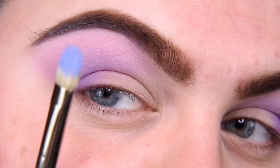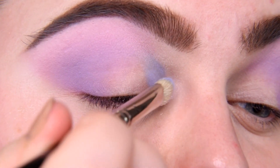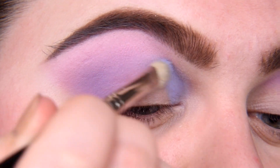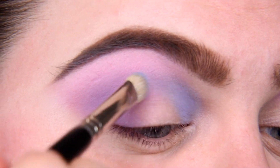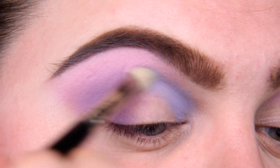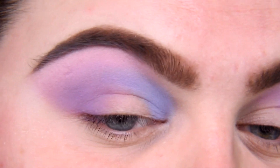Now I'm taking shade Dreamer, let me apply it more in my inner corner. Okay, no question needed — I know already it isn't patchy. With this shade, this color, you know if it's patchy or not when you apply it — it's like you immediately know. Good job, Unicorn Cosmetics.